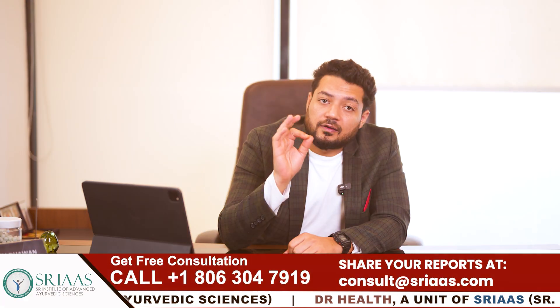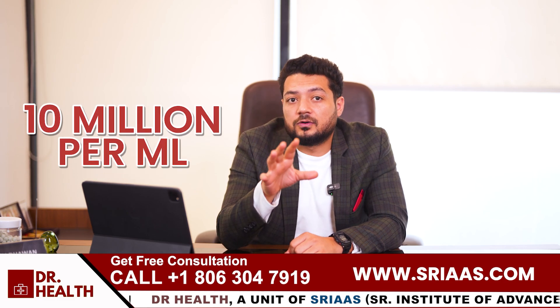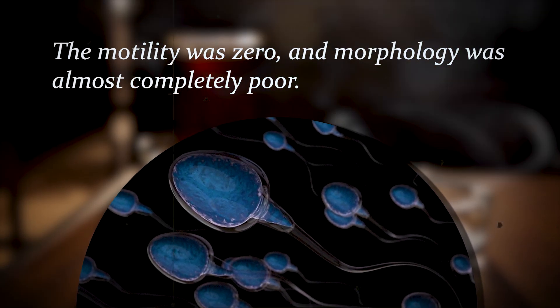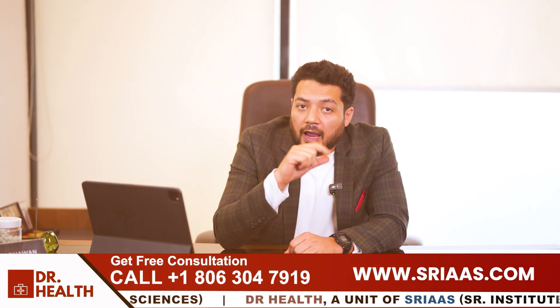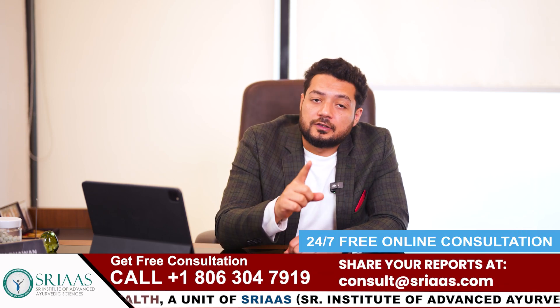Let me share a real story to give you some hope. We had a patient whose sperm count was only 10 million per ml. On top of that, the motility was zero and the morphology was almost completely poor. This means the sperm could not swim properly or reach the egg.